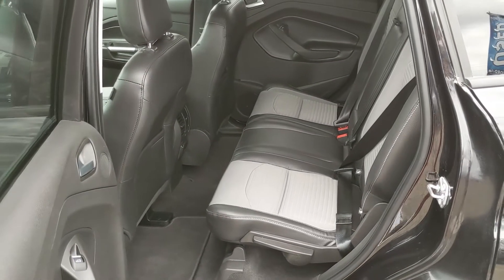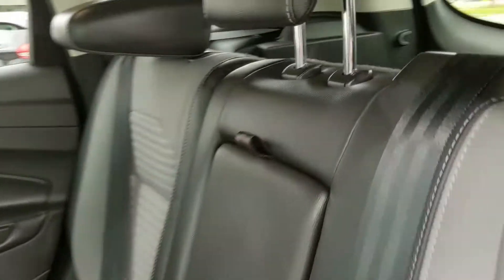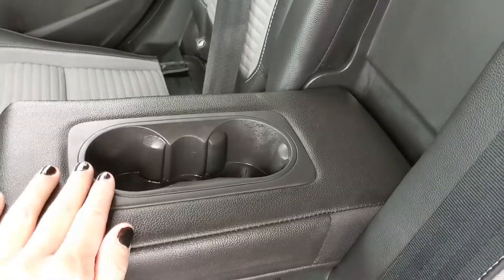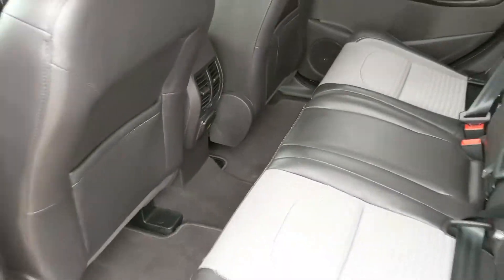Now looking in the back seat, you have seating for three pretty comfortably with a nice cloth and leather interior. In the center you have fold-out armrests with two cup holders and a 110-volt power outlet there in the center.